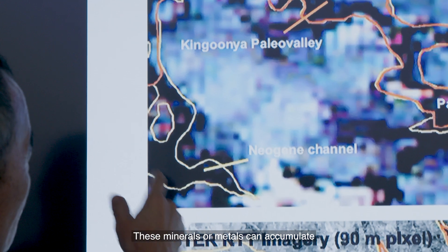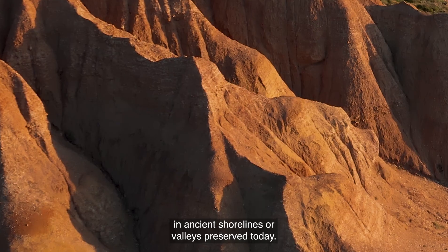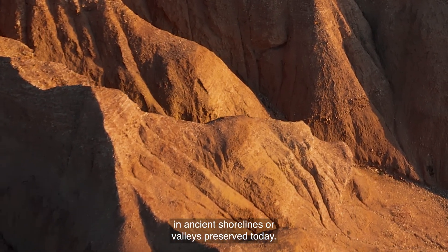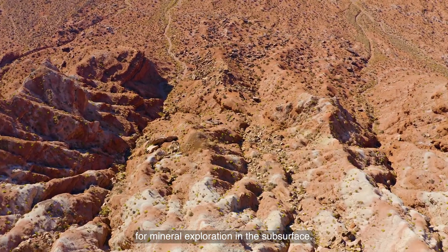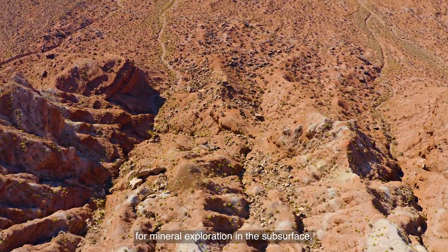These minerals or metals can accumulate in ancient shorelines or valleys preserved today. Paleo-channel mapping provides a unique resource for mineral exploration in the subsurface.